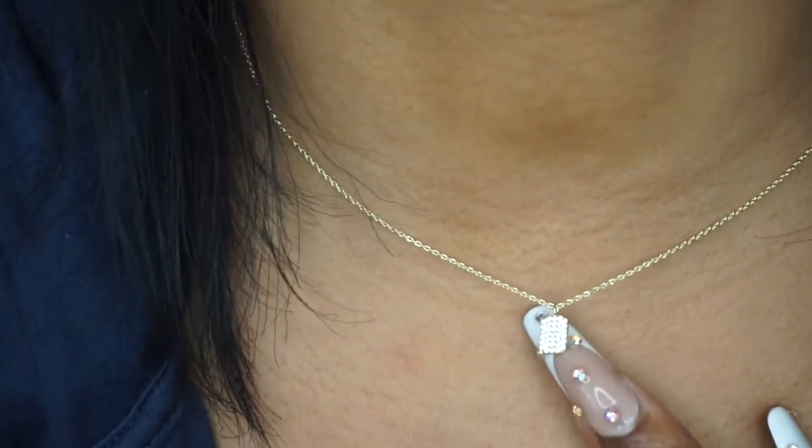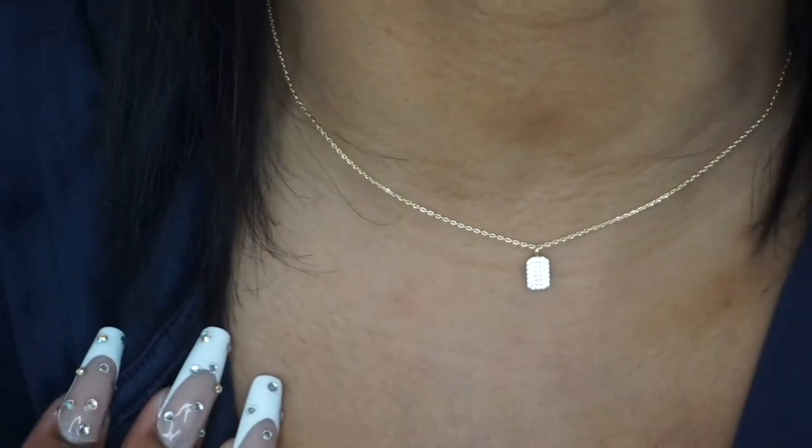I'm actually wearing this necklace right now — it's a diamond-studded dog tag but super dainty and super small, and I'm just so into that right now. The actual name of this piece is called 'Will' and it is 16 inches. I have it on the second-to-last clasp so it's kind of short and laying perfectly on my neck. I love this, it's so cute.